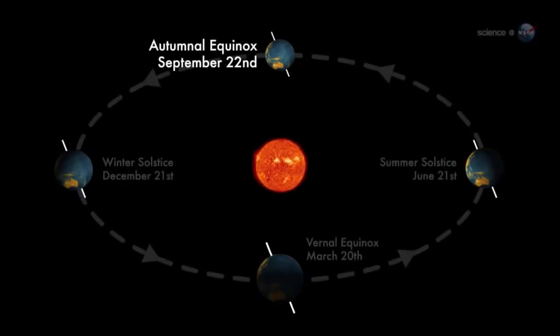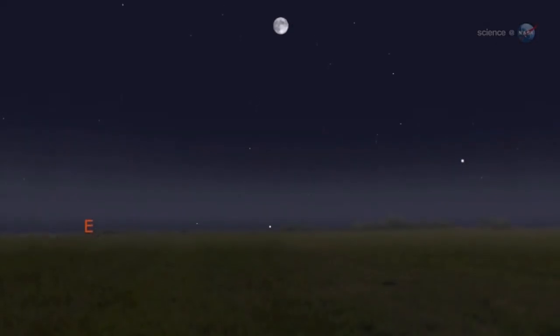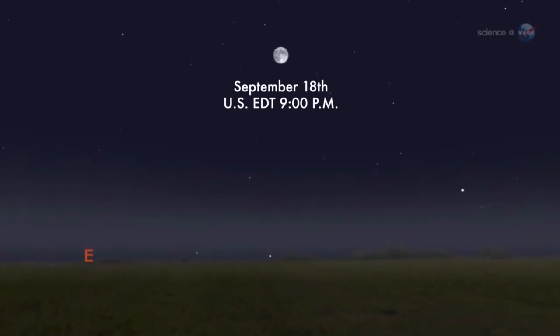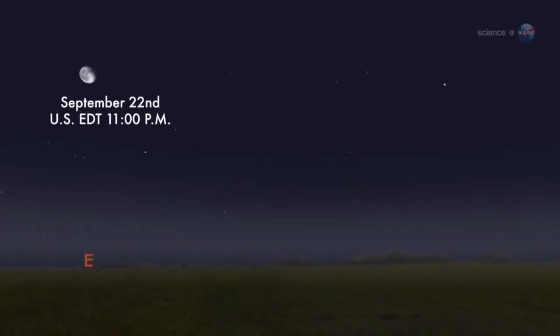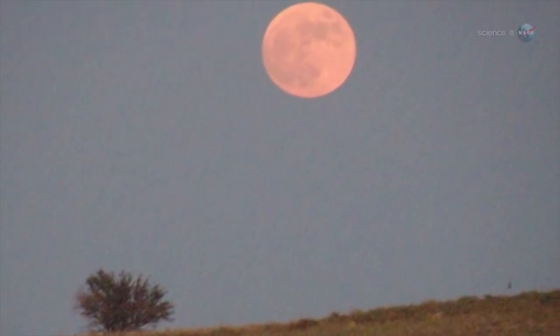The Harvest Moon is the full moon that falls closest to the autumnal equinox, the beginning of northern autumn. In 2013, the moon is full on the night of September 18th, while the equinox follows close behind on September 22nd. The coincidence sets the stage for a nice display of harvest moonlight.